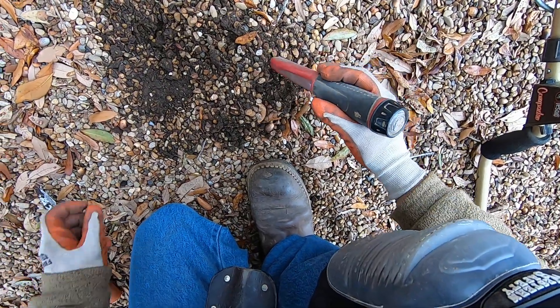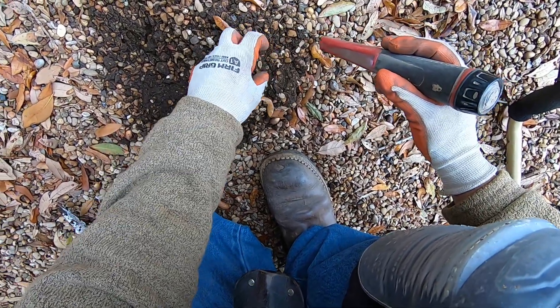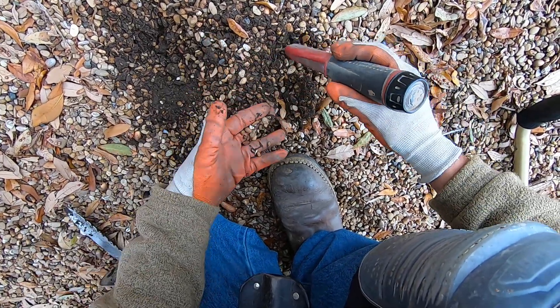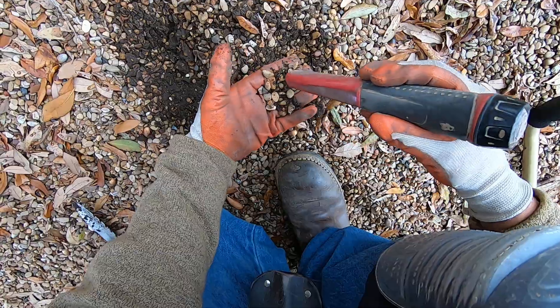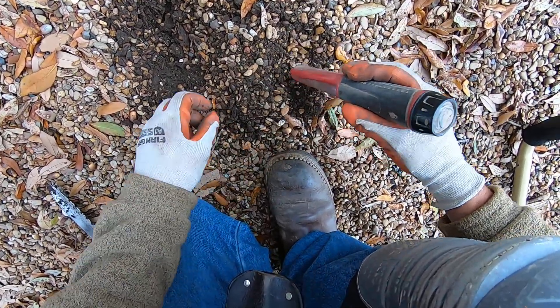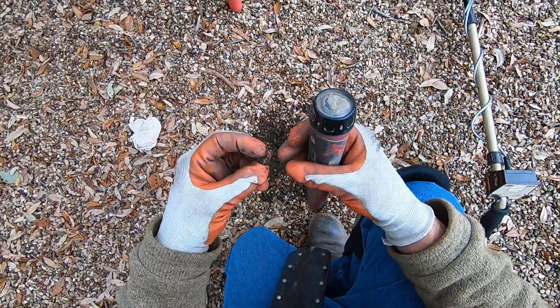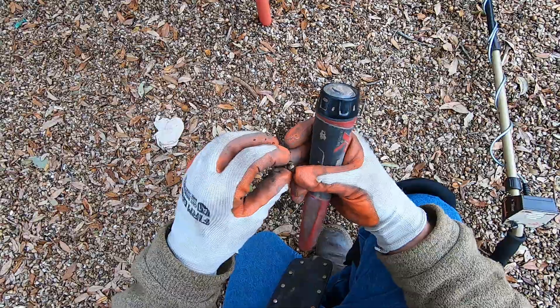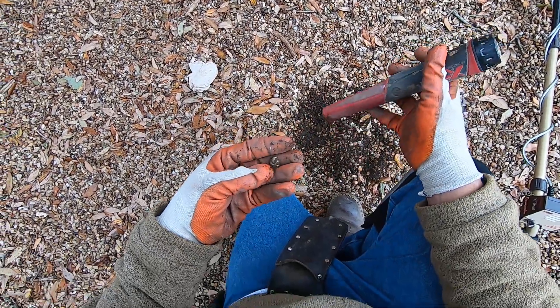This one's being very elusive. Let's see what we've got here. Another piece of brass — it's weird, just little chunks of brass. Odd.